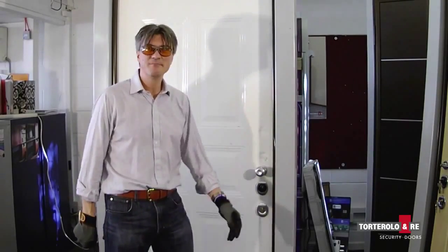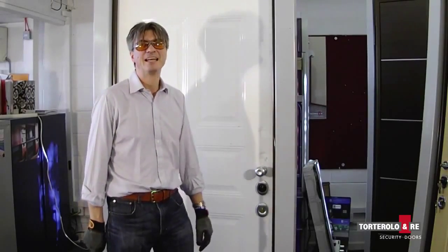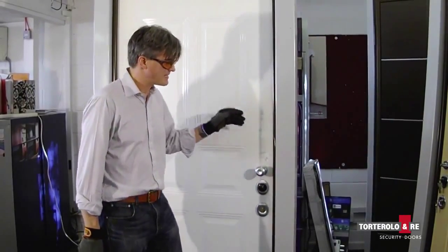I can't do any more, but this will withstand 20 minutes of attack like that. These doors are guaranteed. Tortorolo Amre doors from Kensington Security Doors and Windows. Thank you.